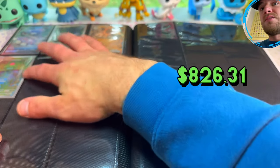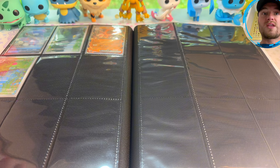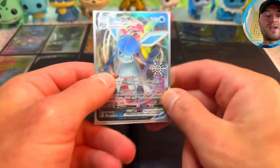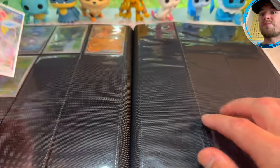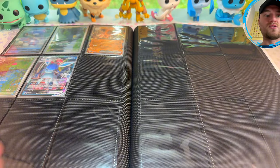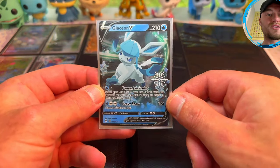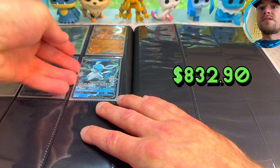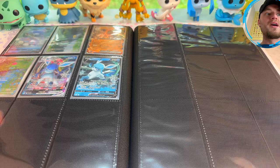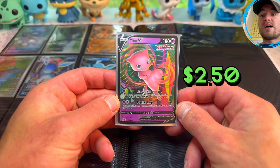And then from the Pokemon 2023 Holiday Calendar we have the Glaceon V-Max, very nice, with the special festive stamp. And of course it also came with a Glaceon V with the special festive stamp — these cards are brilliant. They're reprints from Evolving Skies but with the stamp on it. I also pulled this Mew V from Fusion Strike out of that Holiday Calendar as well.